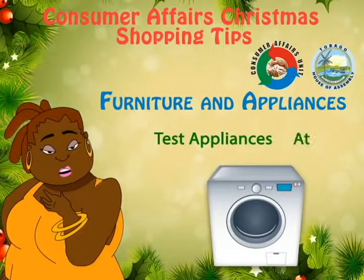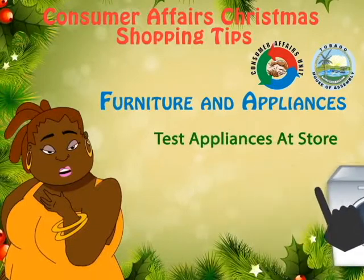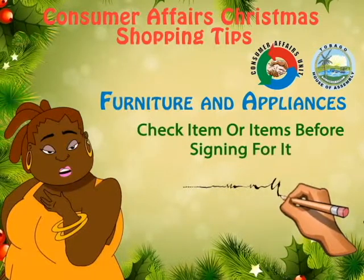Test appliances at the store before purchasing. Be sure to read and understand the instructions and the warranties. Upon delivery, check the item or items before signing for it. Make sure it is in the same condition it was in at the store, and make sure it is the right thing you bought.